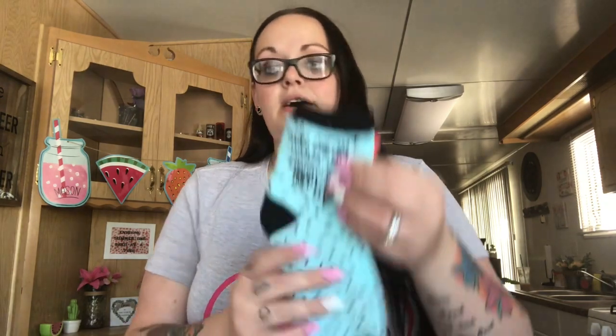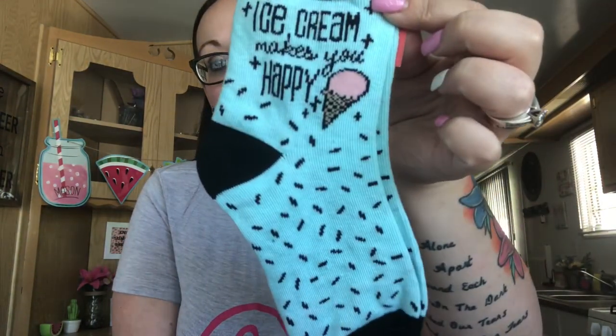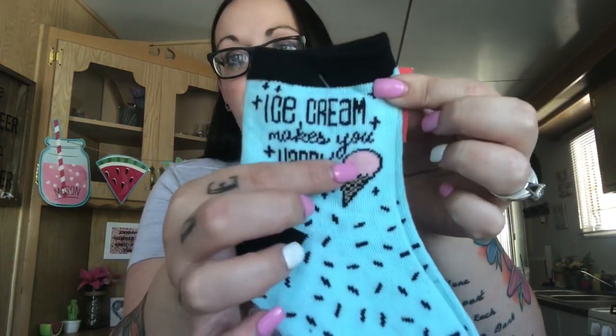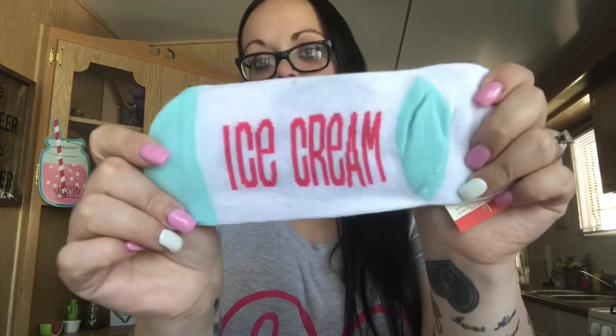And then I got two pairs of socks. One I'm keeping for myself and one's going to be for friend mail — I haven't decided which one yet. This one says 'ice cream makes you happy' and it's blue with sprinkles and has a pink ice cream cone. These ones are the longer ones. And then this one's the short ones and it has different ice cream cones and says 'ice cream' on the foot. I'm probably going to keep these ones and this one's going to be in friend mail.